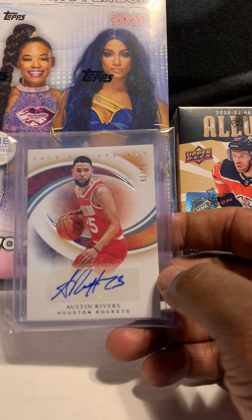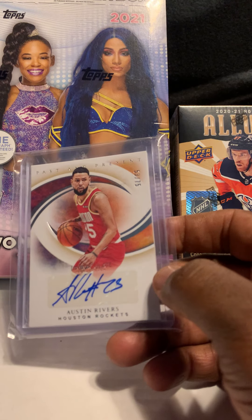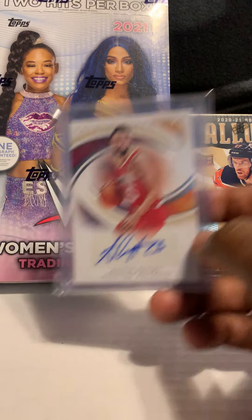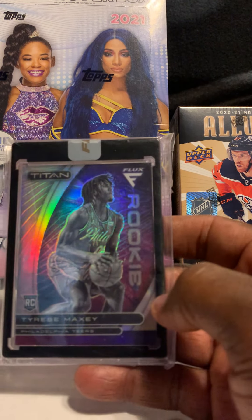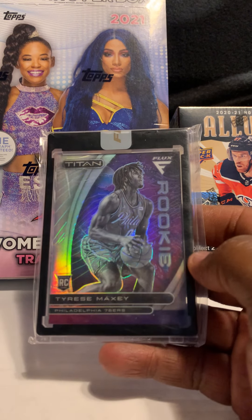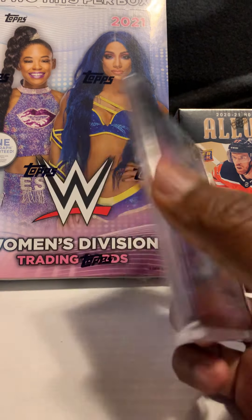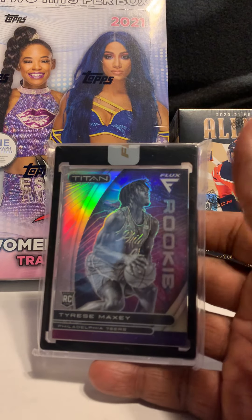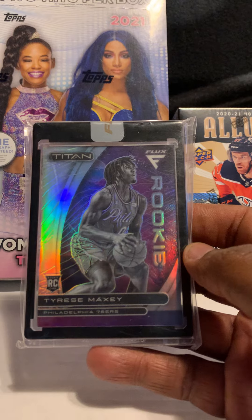Next card is of Austin Rivers, son of Doc Rivers — his auto out of Immaculate Past and Present, numbered out of 75. The next card is the reason I bought this particular lot: Tyrese Maxey, his Flux rookie. Not numbered, but this guy is good — another Kentucky player — and he sells really well.